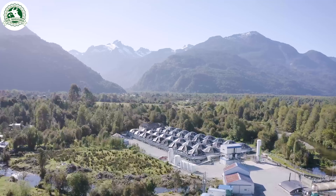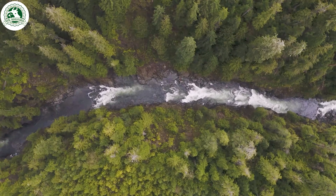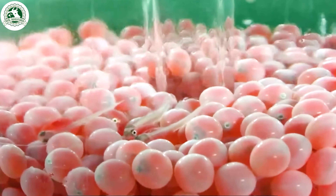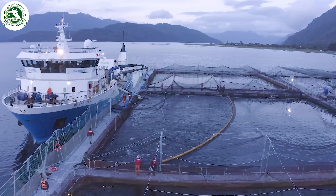Salmon are nature's ultimate travelers. Born in fresh water, they venture to the open ocean before returning to where it all began. But have you ever wondered what really goes on behind the scenes?